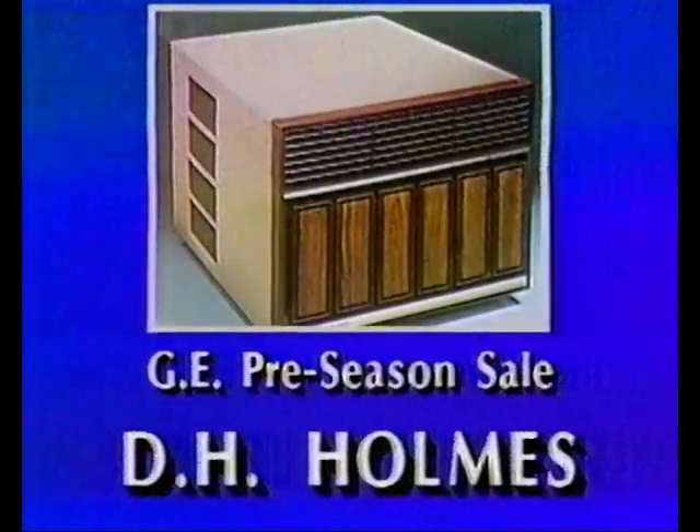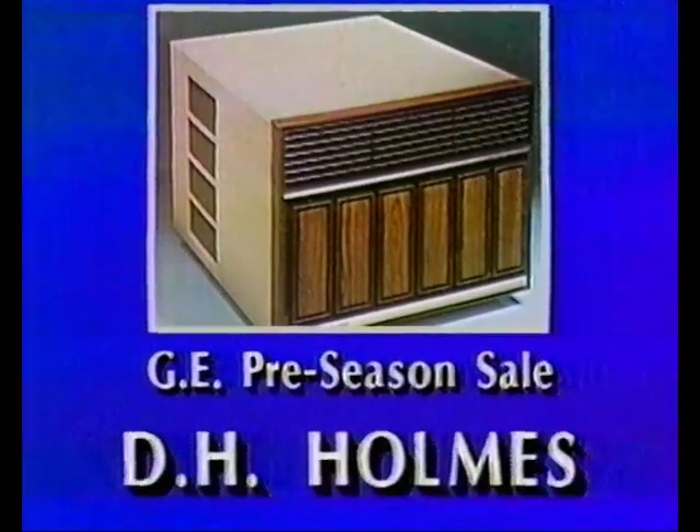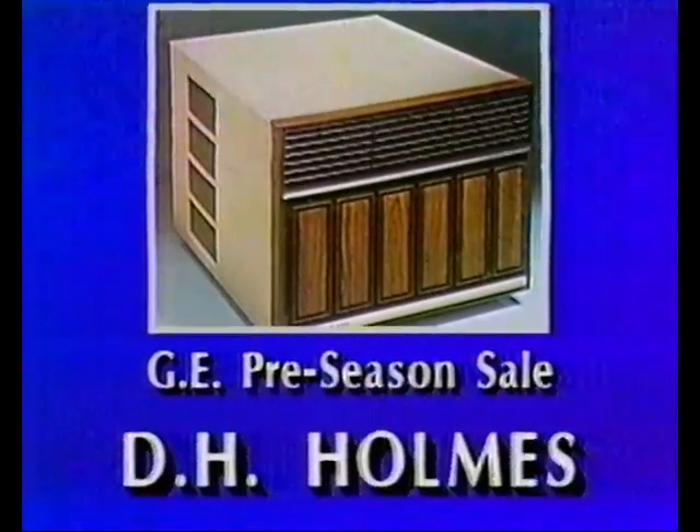D.H. Holmes is now holding its pre-season sale on General Electric air conditioners. Not only can you realize big savings on units of 6,000 BTUs and over, but if you buy your GE unit during this one-week-only sale, you will receive a bonus of a free, normal installation with your new unit.